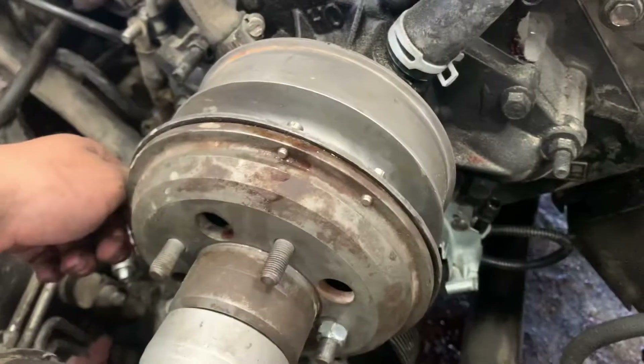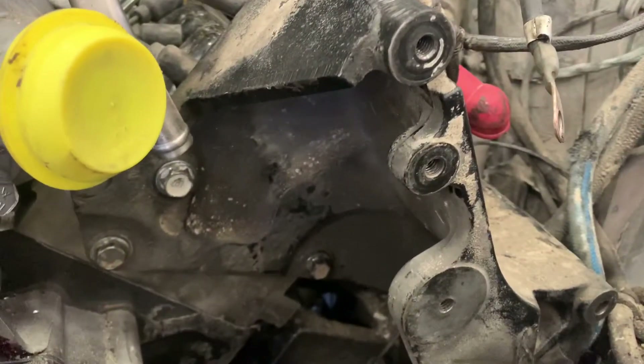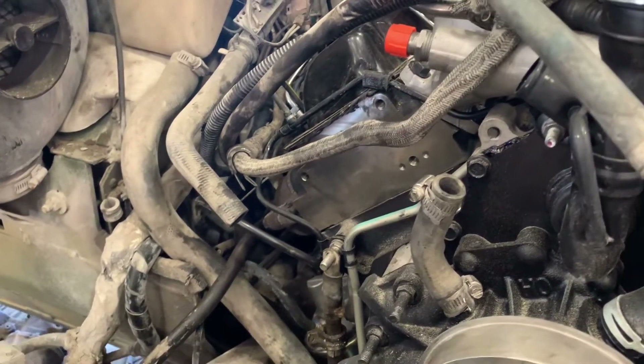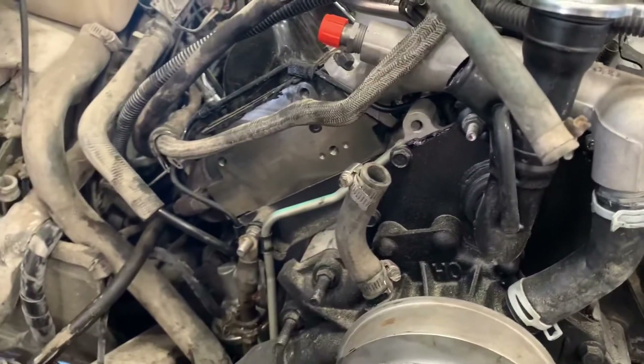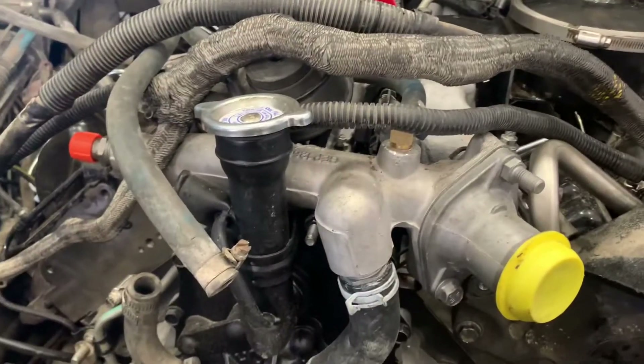We got a lot done. They're putting the starter on. We're gonna be here till 2300, yeah pretty much. What else — the generator has to go on, power steering, AC compressor, and then the radiator. We'll probably get done on Tuesday because there's a four-day weekend. I'm not coming tomorrow.